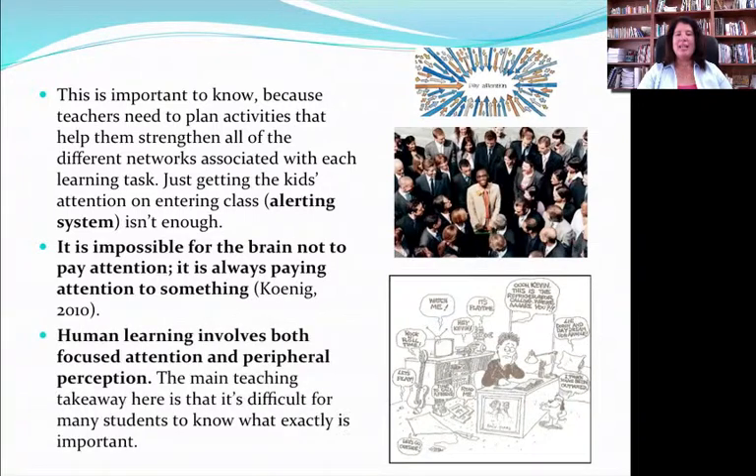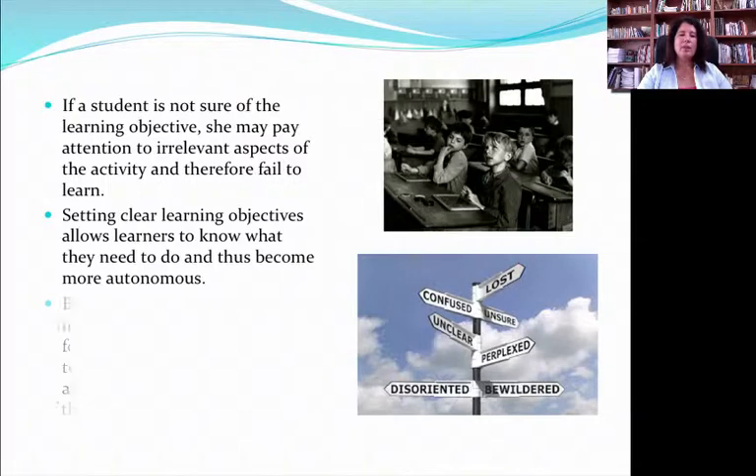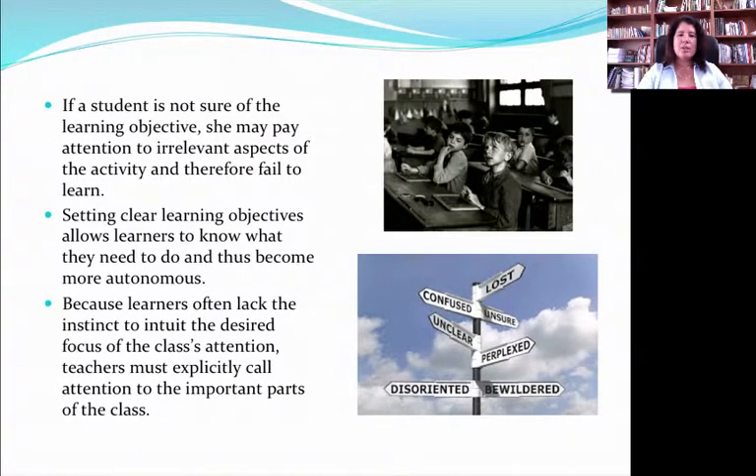Kids who have problems with attention — their alerting system is on high. They just can't sustain things, or their executive functions are calling attention to something that's not necessarily the most important thing for that learning moment. The brain is always paying attention. What we have to do is help students orient that attention. As teachers, we play a big role in saying, 'Hey, this is really important, pay attention.' That's not cheating — that's directing kids' attention, helping them focus on the right things at the right time.